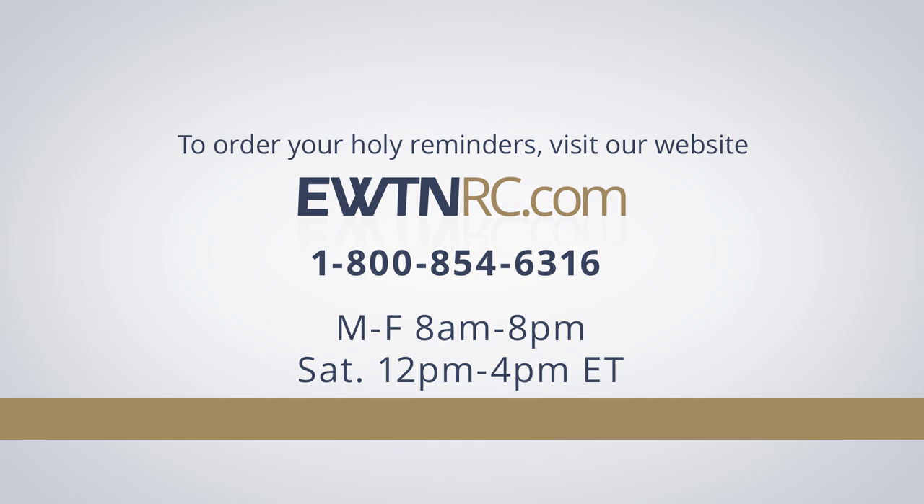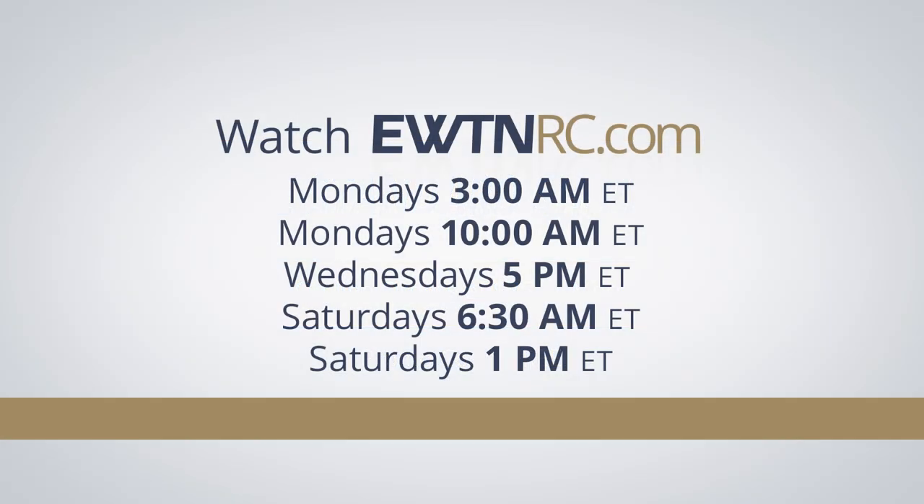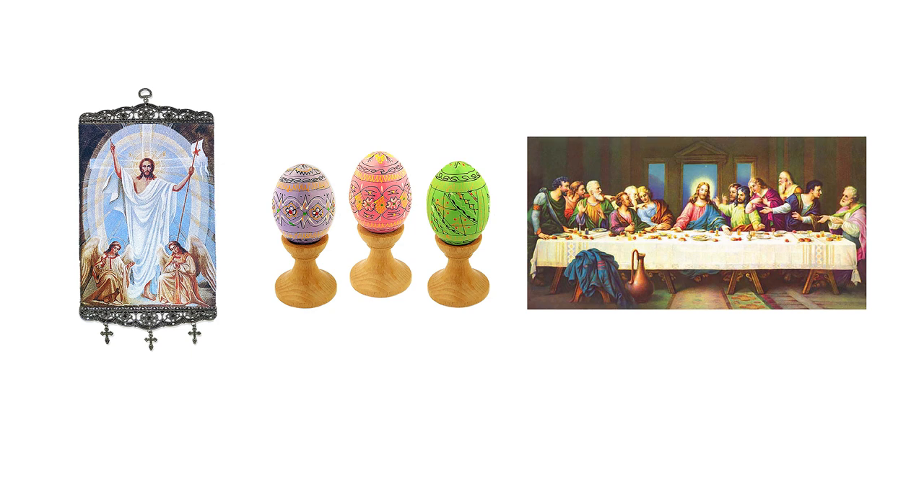To order your Holy Reminders, please visit EWTNRC.com. Our website is safe and secure — we accept Visa, MasterCard, Discover, and American Express. Or you can give us a call at 1-800-854-6316. Our call center hours are Monday through Friday, 8 a.m. to 8 p.m. Eastern, and Saturday from 12 noon to 4 p.m. Eastern. Remember to take advantage of our free standard shipping offer on all online orders over $75 by using the promo code FREE at checkout. If you missed any part of this show or would like to watch it again, go to EWTNRC.com where the current show is always available. On next week's show, tune in for even more Holy Reminders related to Easter as we approach the Solemnity of the Resurrection.